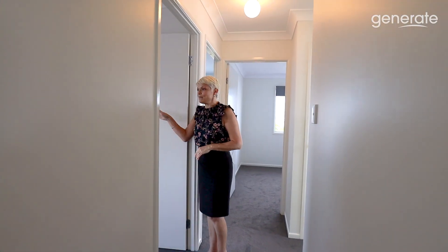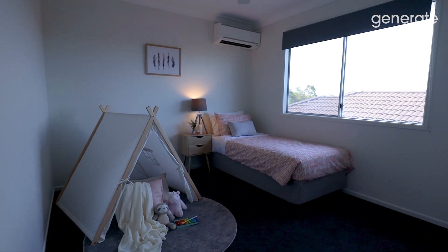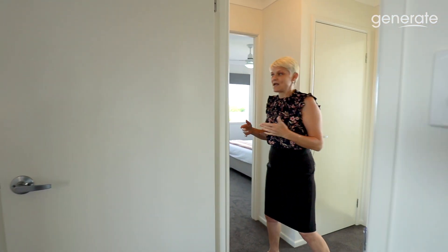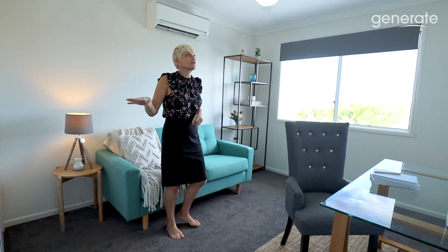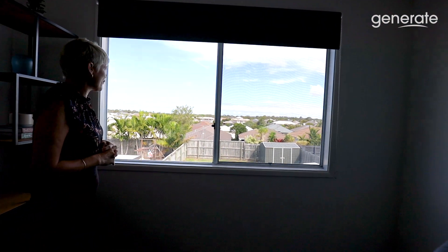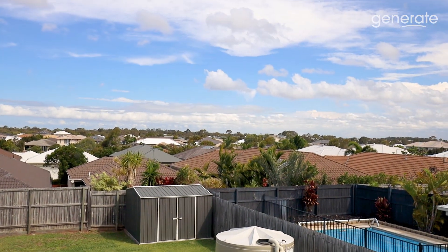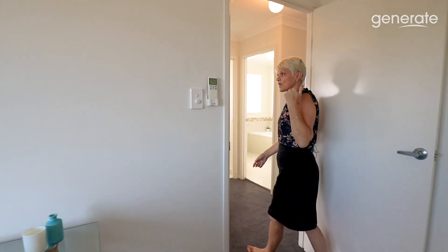We've got three more bedrooms here. This one offers reverse cycle air conditioning, ceiling fan, the new blinds, new carpets, and sliding doors on the robe — plenty of space. All the bedrooms fit double beds if you'd like them all utilised as bedrooms. This one we have set up as an office — built-in robes, air conditioning, and ceiling fans. We're quite elevated in this area of North Lakes; it's a nice breezy position, looking out over the rooftops, and you can actually see all the way to the Westfield Tower at the southern end of North Lakes.